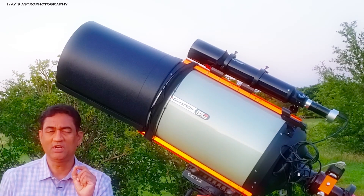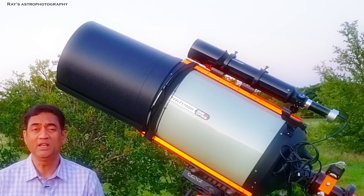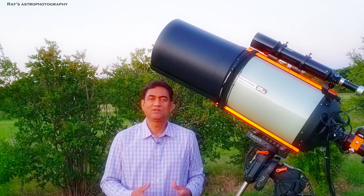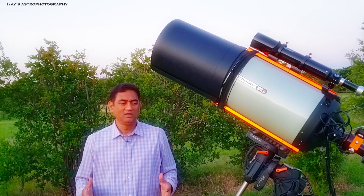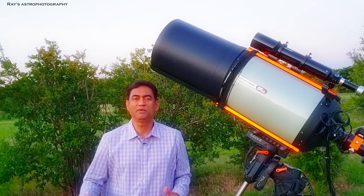Our Sun is one star of all the millions of stars in our galaxy alone. There are places where these stars are born — there is a nebulous cloud, a star nursery where you can actually see stars being born.